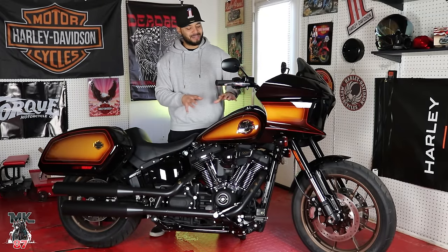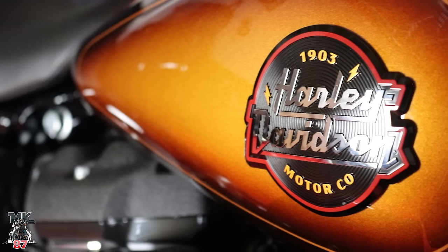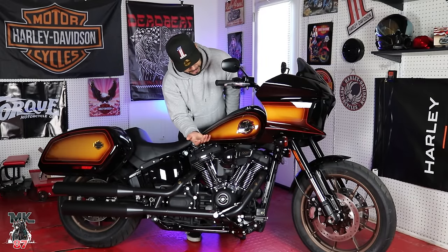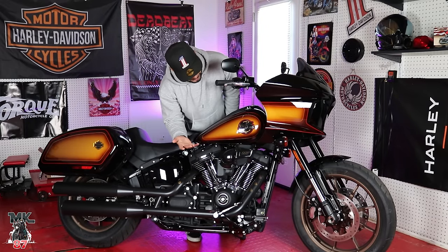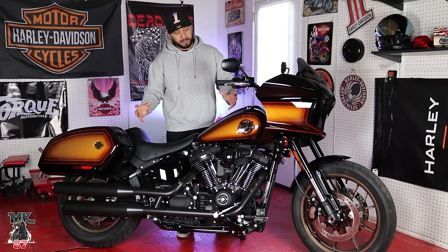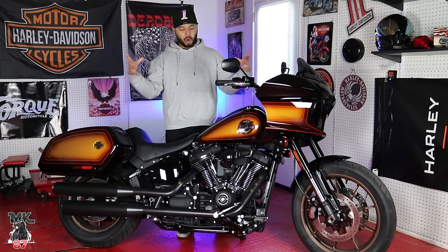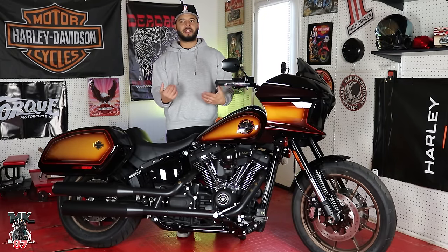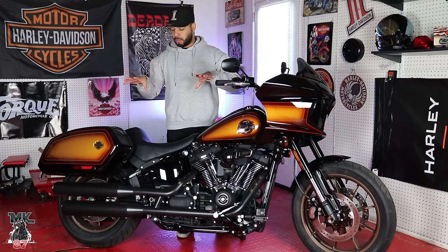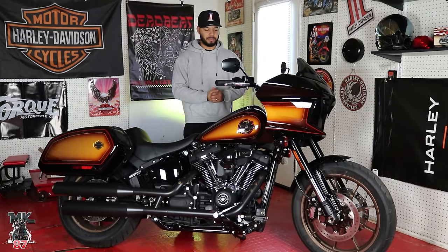Moving up, we have this five-gallon gas tank with this emblem right here — probably one of my favorite parts on the bike. It's a vinyl record with Harley Davidson written all over it, with a thunderbolt and '1903.' The whole idea of this bike being inspired by music and Harley Davidson coming together is really cool. Rock and Harleys are so synonymous, and all these little details just make it that much cooler.